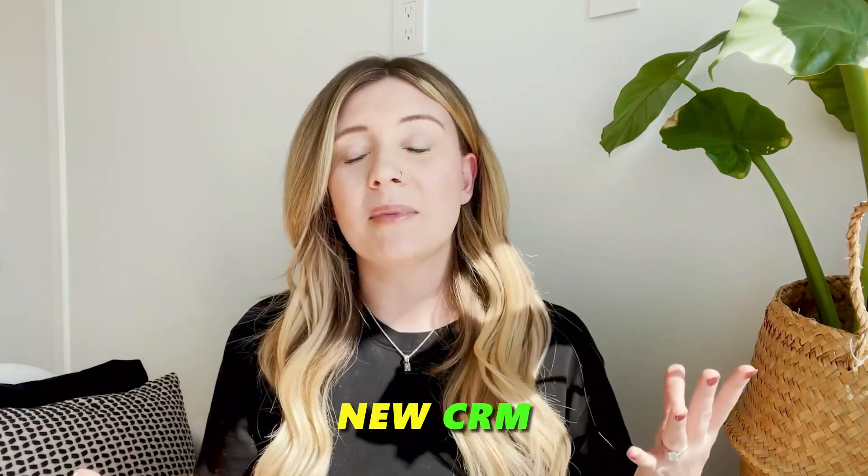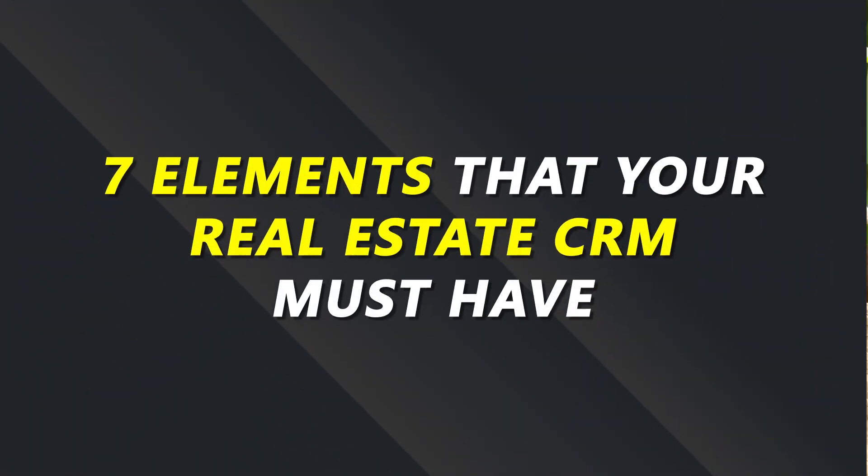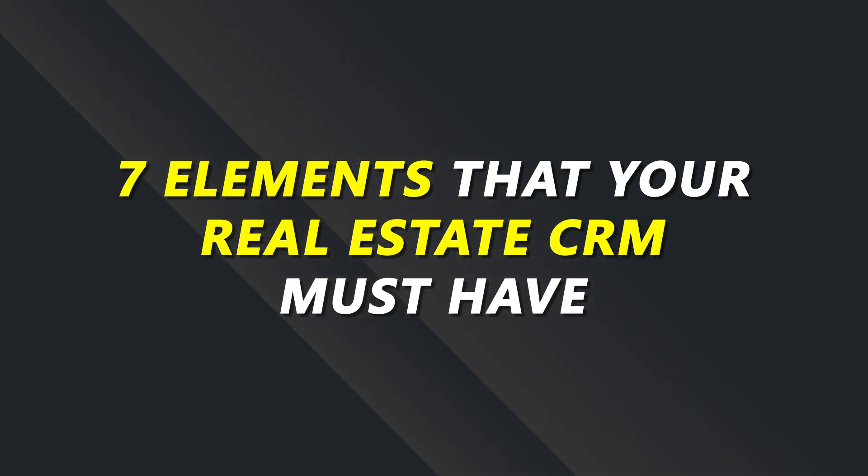Agents, if you are like many of our current clients here at Agent Launch, you've probably wondered at some point if the CRM that you're using is the best option out there, or maybe you're on the hunt for a new CRM right now. If that is the case, then you've come to the right place. So without further ado, let's jump into the seven most important elements that your real estate CRM must have. And if you stay till the end of this video, I'm going to reveal our number one pick here at Agent Launch that we recommend to all of the agents joining our community as the CRM of choice.